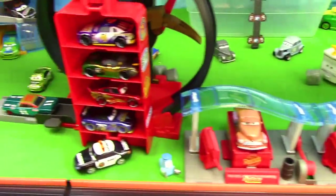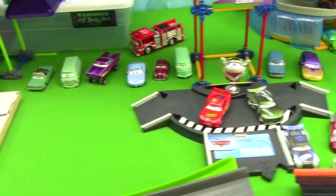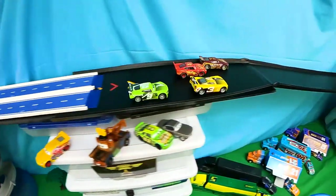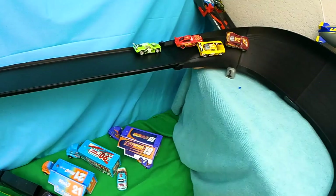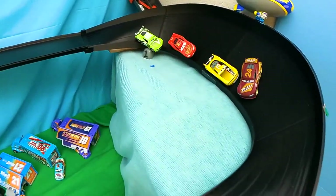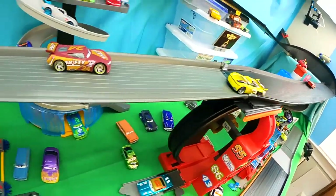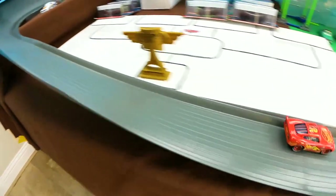Welcome, everyone, to another very exciting set of races. In today's races, we will see our racers head down a gigantically ginormous super track of speed. There will be twists and turns, and definitely some crashes and some smashes. So be prepared for some spectacularly awesome races.